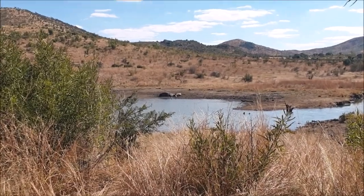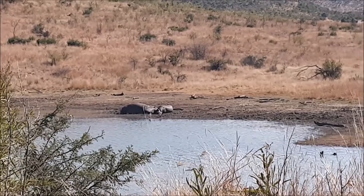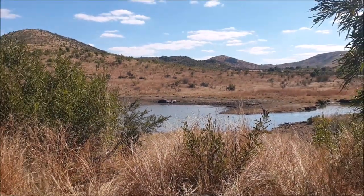Another day, another hippo sighting. They're just napping and sunbathing, which sounds divine. I wonder why they're outside the water so much actually.